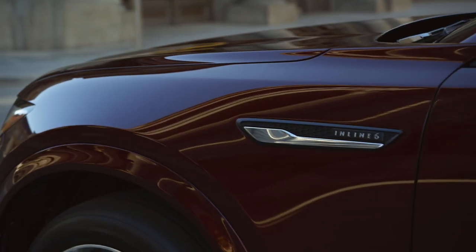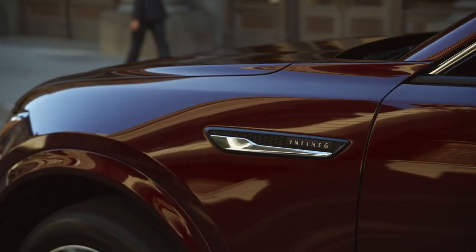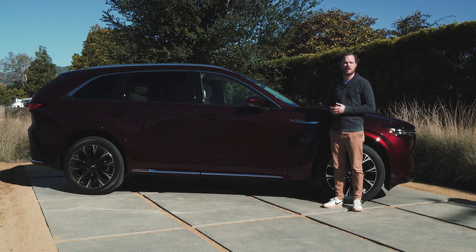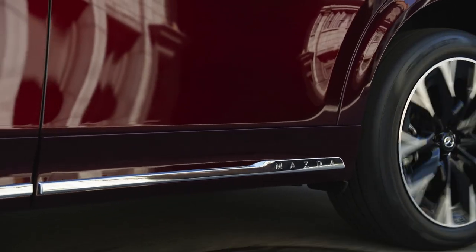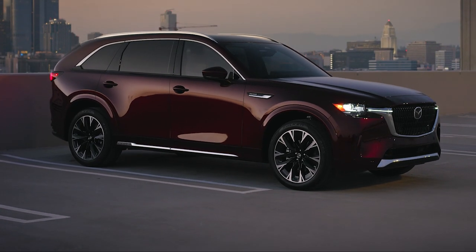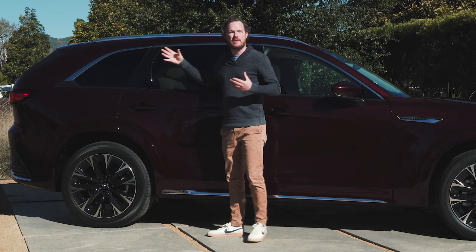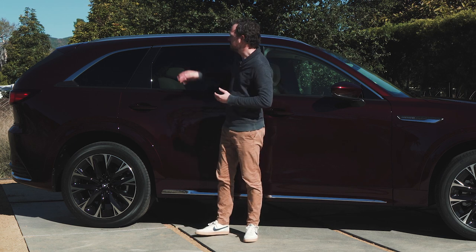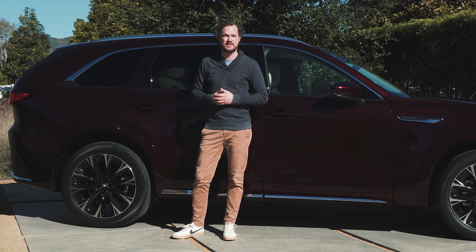I do want to point out a couple of things, like this fender vent that says inline six on the side of it to kind of highlight how much engineering effort went into the CX-90. And then there's tons of bright work all over the car, more than I've ever seen on a Mazda in any time in the past. There's a chrome strip along the rocker panel that punctuates in a Mazda word mark, and there's also some bright work on the roof rails and on the window surrounds. The CX-90 doesn't have the same beveled rear window opening that you'd find on the CX-5 or the CX-50 — instead, it comes to a point, helping the CX-90 stand out from other vehicles in Mazda's stable.